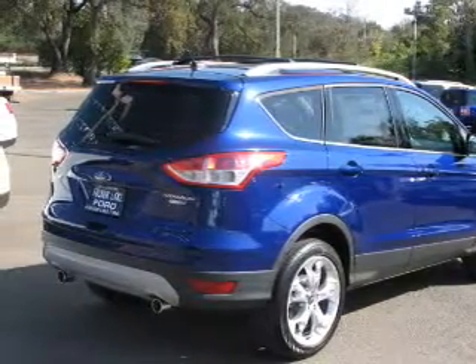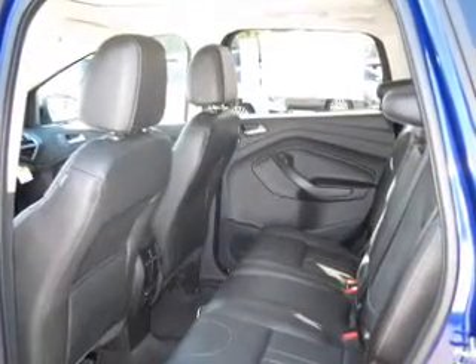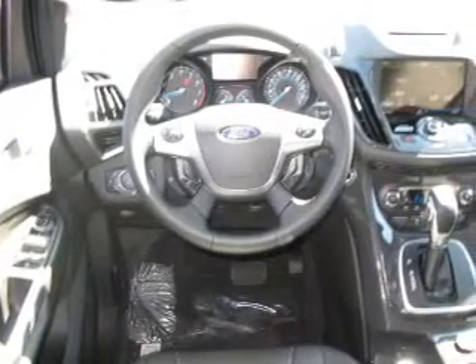Navigation is included to help you get to your destination with ease. Stand out from the crowd with premium wheels. Get advanced listening benefits from the premium sound system, and you will appreciate the safety feature of anti-lock brakes.